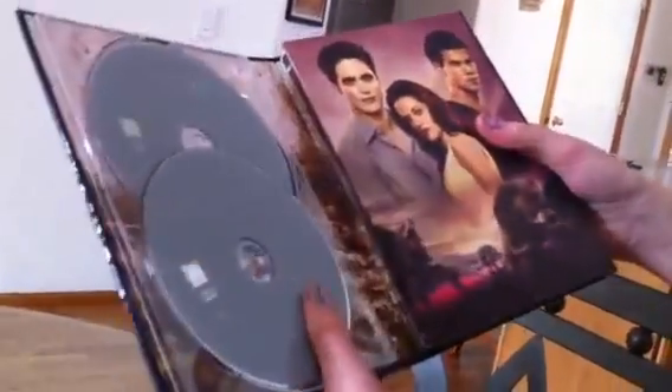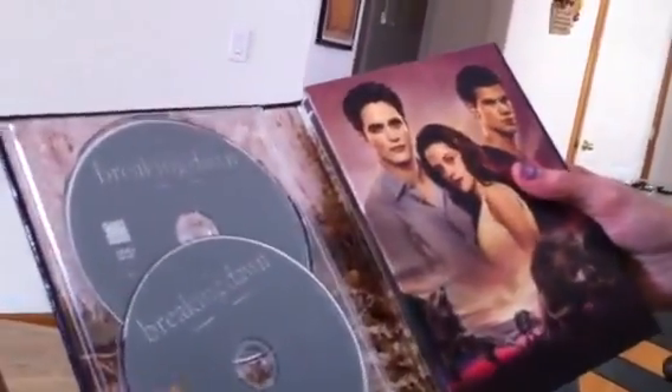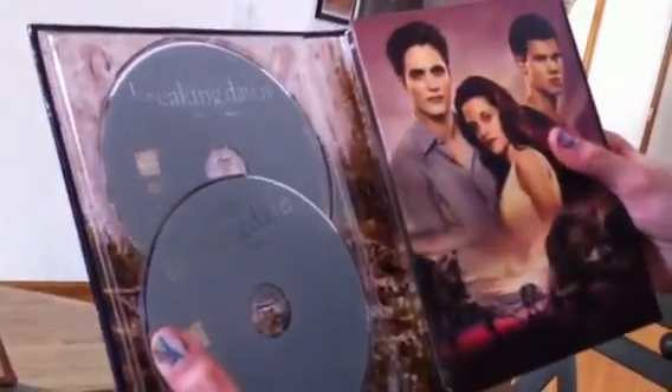It's two discs and we have a special feature where you get to see Part Two for about two minutes.